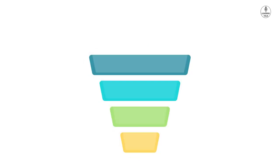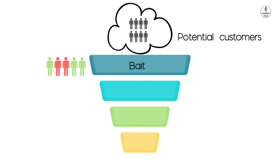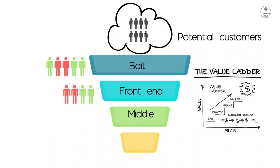Imagine a funnel. On top of it there is a cloud — this cloud represents all potential customers. Below that cloud, the first section is the bait, which means some of your potential customers will be attracted to your bait. The bait is similar to the first step of your value ladder. The people who are attracted to your bait — some of them will step up in your value ladder, interested in your next product, which will be more expensive but will give more value. Some percent will buy your next expensive product, and a few will buy your most expensive product — these are your dream clients.